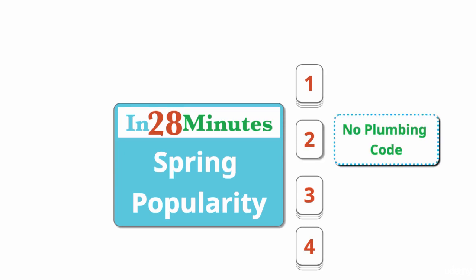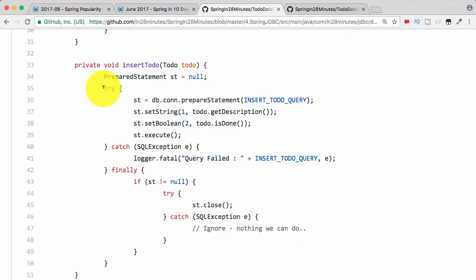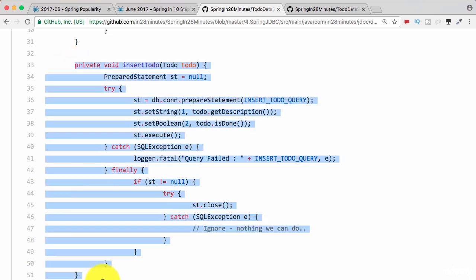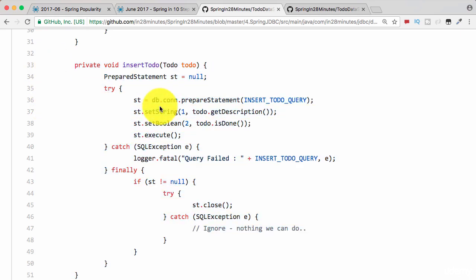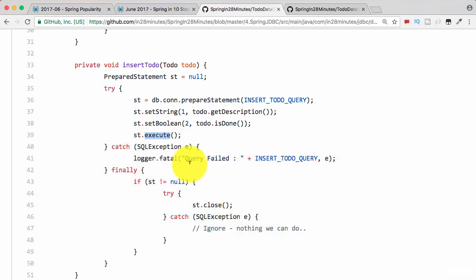The second reason why Spring is so popular is there is no plumbing code at all. What do you mean by plumbing code? Look at this example which was done using JDBC. You can see that this is about 20 lines of code — I had to write a lot of code to get simple functionality working. Most of it is involved in try-catch and exception handling. The method throws a checked exception, so you have to handle it, and then you need to make sure that everything is closed properly.